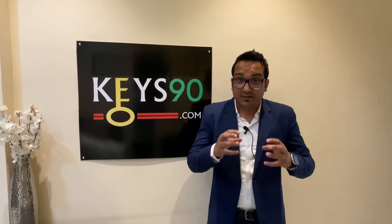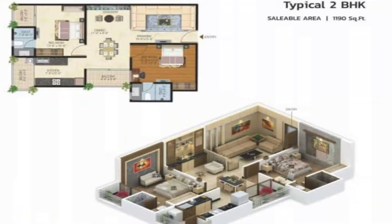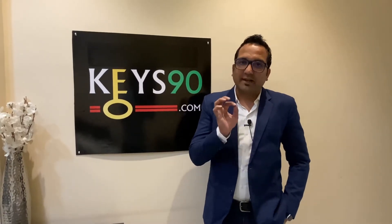Now let's talk about the floor plans. There are two sizes: one is 2BHK and one is 3BHK. The 2BHK size is typically 1,190 square feet. The 3BHK plan is 1,475 square feet. As for prices — the most important factor — the 2BHK basic price is approximately 42 lakh and the 3BHK basic price is 52 lakh.